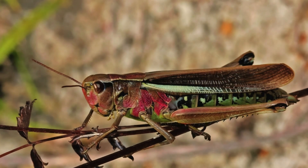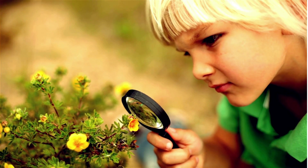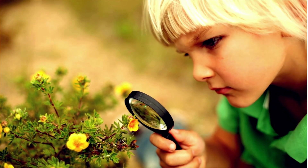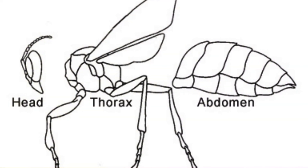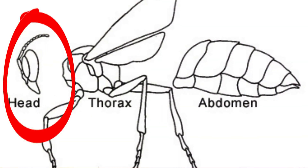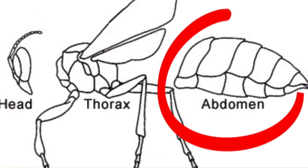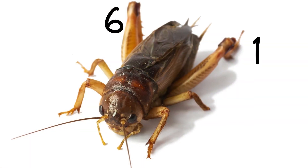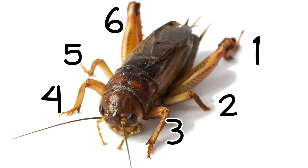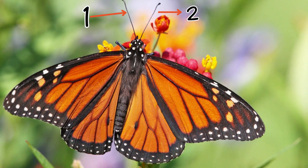But what exactly are insects? Let's take a closer look. Insects have three main body parts: a head, a thorax, and an abdomen.